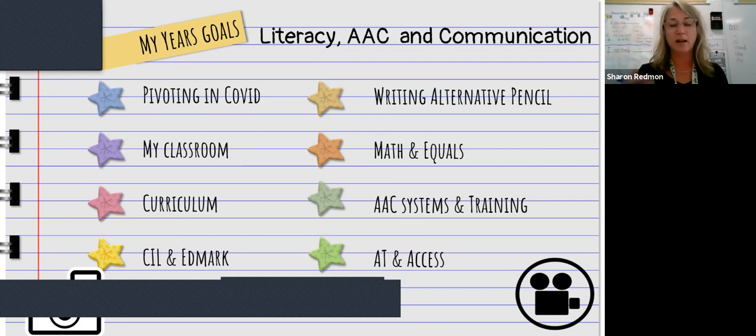So the CLI — Comprehensive Literacy Instruction — and then writing and using the alternative pencil, making sure all kids have access to that, and also using our AAC. We wanted to look at different math curriculums as well. One that was already here was Equals, so we're piloting that and seeing if we want to continue with it.